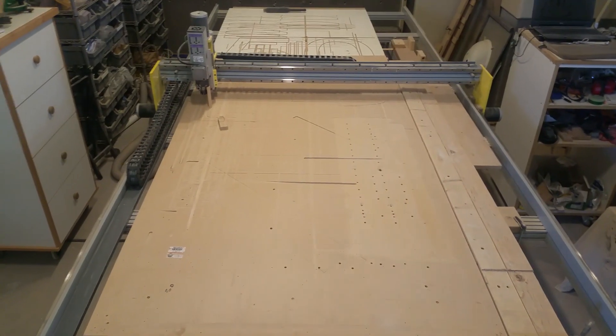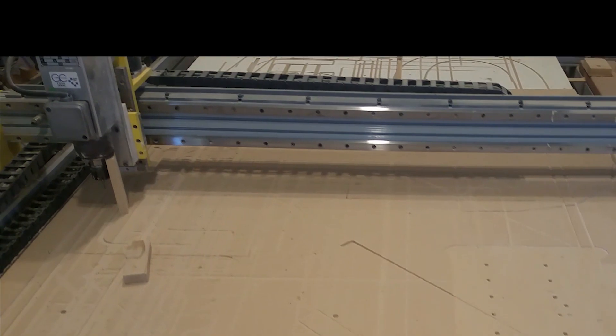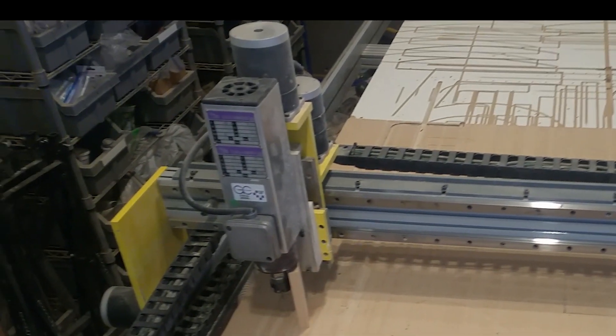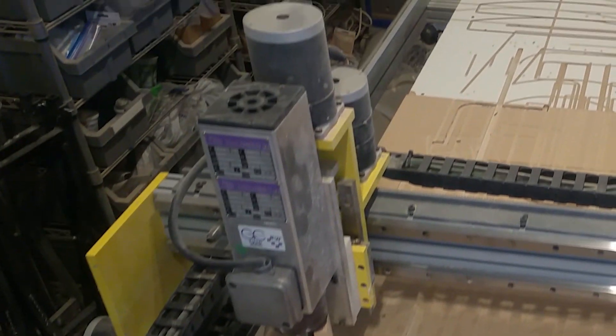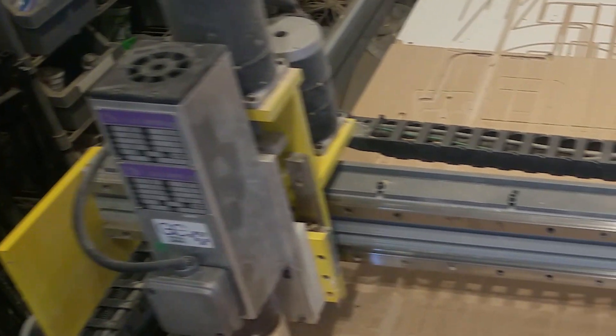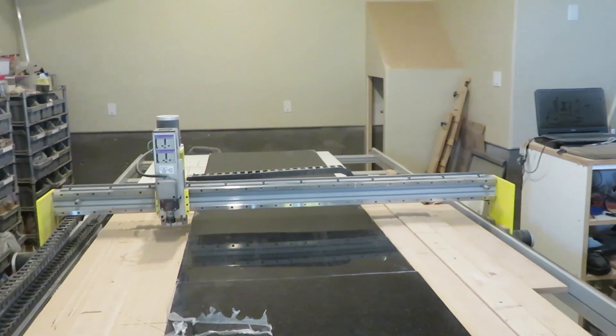The first time I ever saw a Corian kitchen countertop I really liked it and was hooked. Corian is the brand name of the solid surface countertop material, and there are many other manufacturers who make this product today. My interest led me to get certified to fabricate solid surface, and it was during that certification class that I saw my first CNC machine — and that was about 12 years ago.